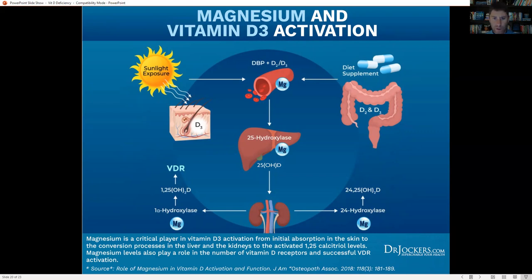Magnesium plays a critical role in all elements of vitamin D absorption and conversion — in the initial 25-hydroxylase step, in the production of pre-vitamin D3 from cholesterol and sunlight, in the conversion from 25-hydroxy D3 into 1,25-hydroxy D3, and in the activation of the VDR receptor. Magnesium is involved in every element of vitamin D conversion and activation.